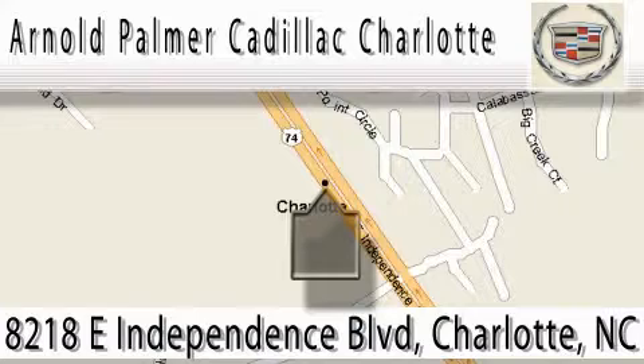We're conveniently located on the east side of Charlotte at 8218 East Independence Boulevard, Highway 74, or call Bill Waite at 1-800-601-2054 for an appointment.